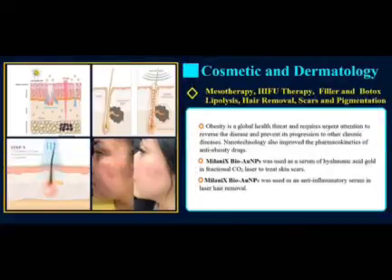Obesity is a global health threat and requires urgent attention to reverse the disease and prevent its progression to other chronic diseases. Nanotechnology has also improved the pharmacokinetics of anti-obesity drugs. Milanix BioGold nanoparticles were used as a serum of hyaluronic acid gold in fractional CO2 laser to treat skin scars, and as an anti-inflammatory serum in laser hair removal.